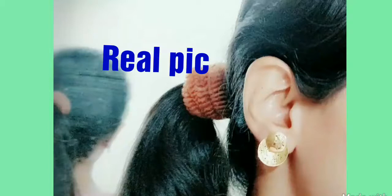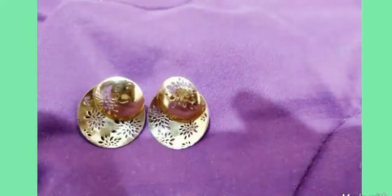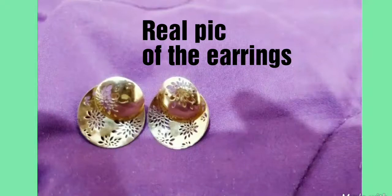This is the real pic of the earrings. These earrings weigh around 4.47 grams and are made up of 18 karat gold.